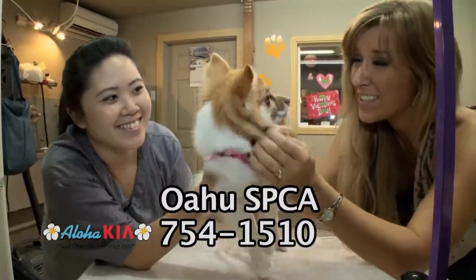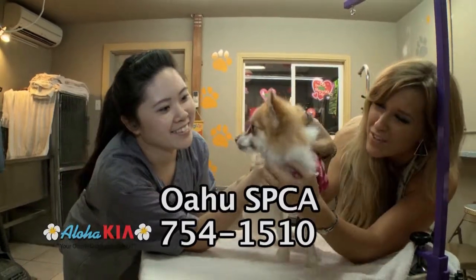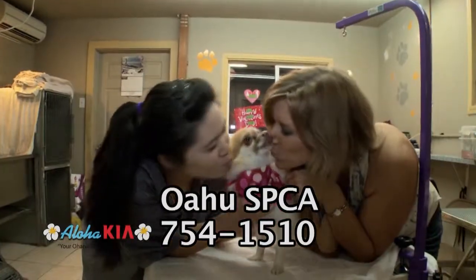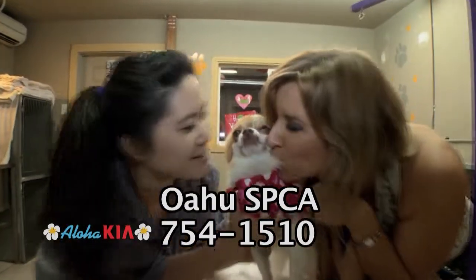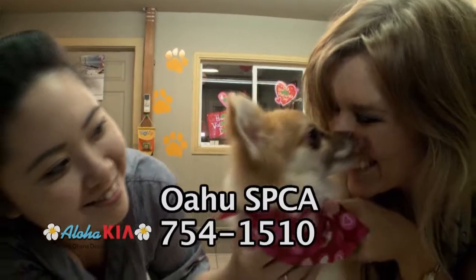Ta-da! You're so fluffy. Oh, and you smell so good. I'm so proud of you, Scruffy. You know what? Love didn't work out for us, but it came for you. Scruffy is still looking for a home, and if you want to adopt him, be sure to check out the Oahu SPCA.